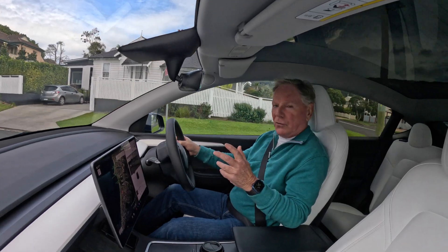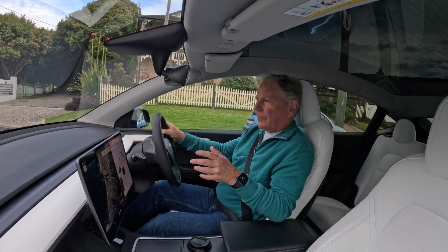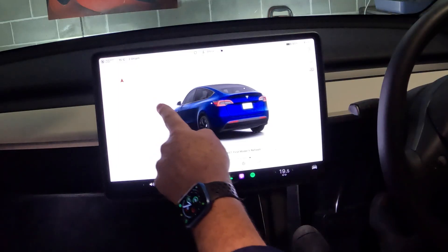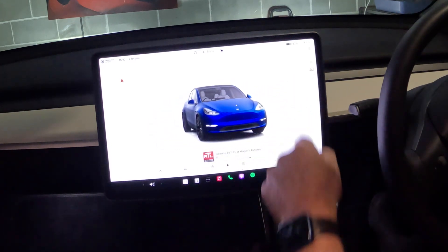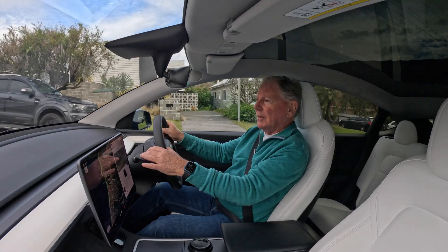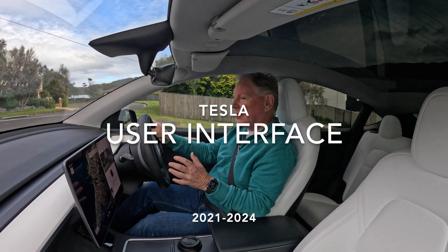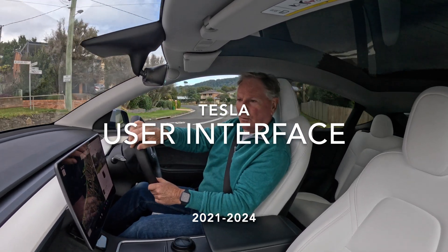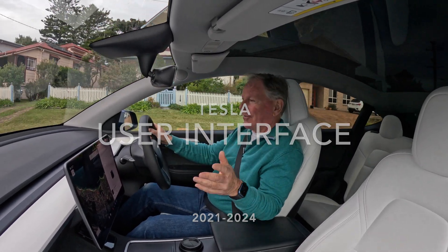I had that vehicle for about two years and I've had the Tesla Model Y now for about a year, and during that time the user interface has been continuously improving as well. So I thought what I'd do is a bit of a deep dive into comparing how the user interface has evolved from 2021 through to today. So let's dive right in.